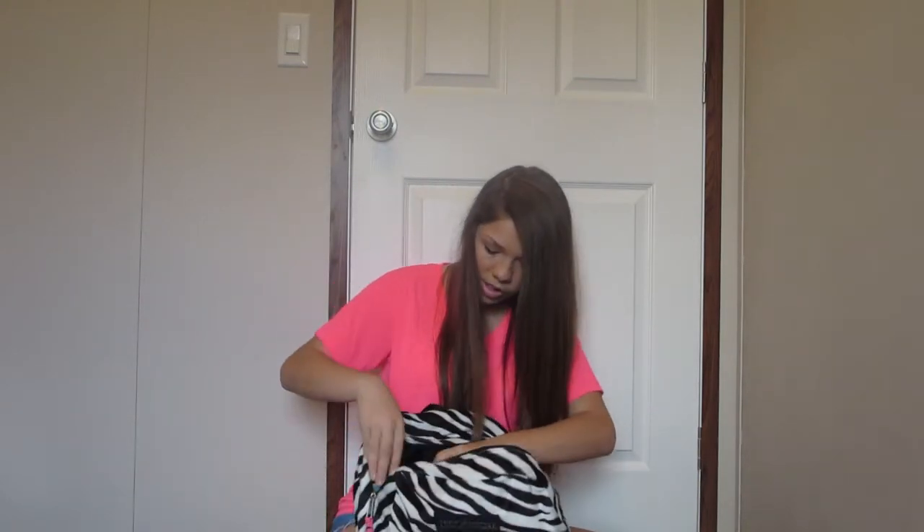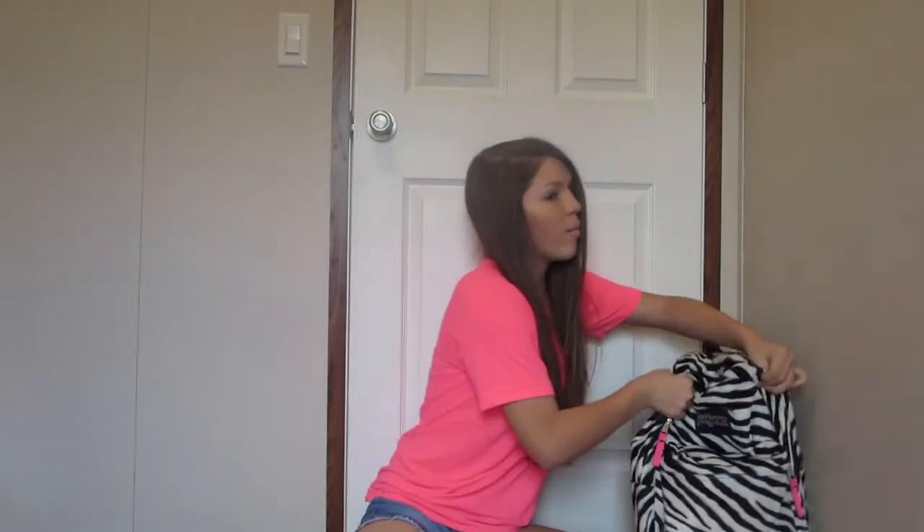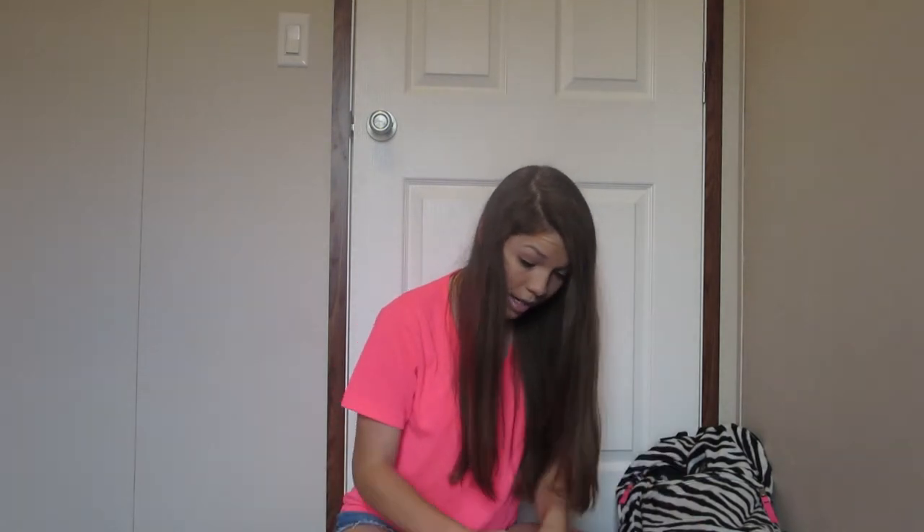This backpack really only has one actual compartment for my books. I already took the books out — basically what's in there is just my textbooks, about three or four of them. It's actually pretty light right now, but with all this stuff in there it's really not. I also have all my binders and notebooks.